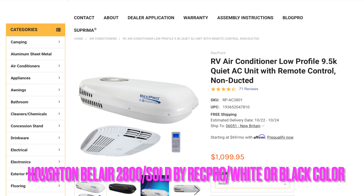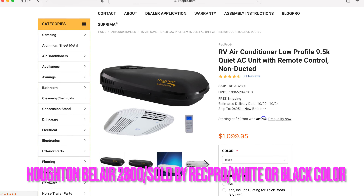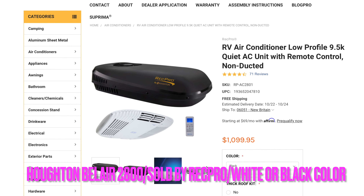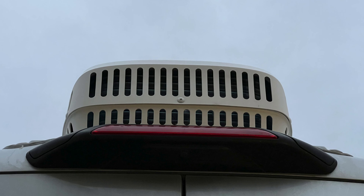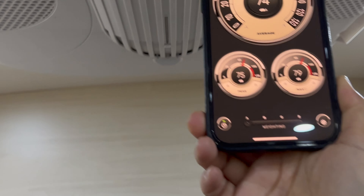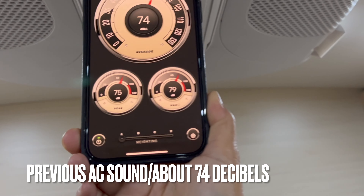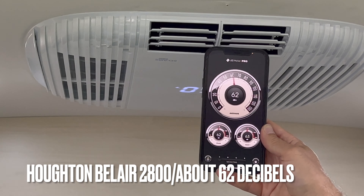We switched to this Houghton Bel Air 2800. We went with the smallest size because we wanted to make sure it fit between the solar panels, which was no problem. This is what the AC sounded like before, and what it sounds like now.